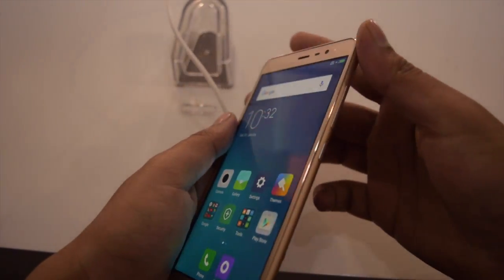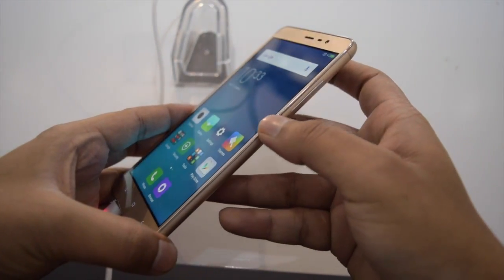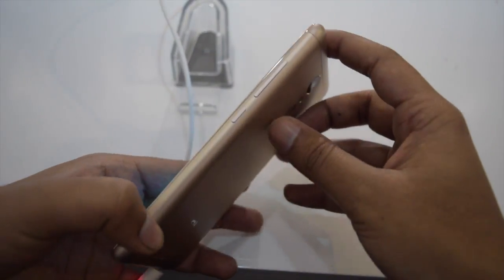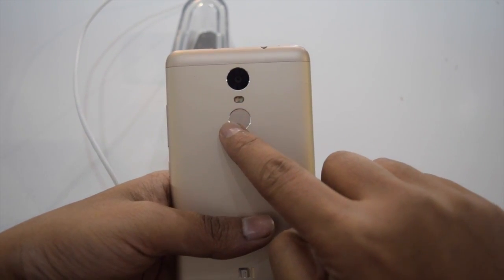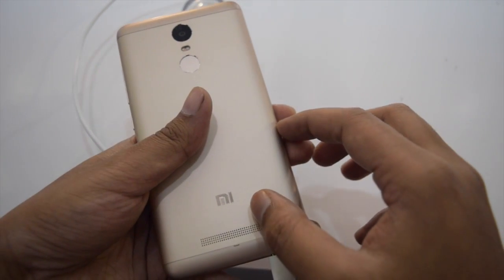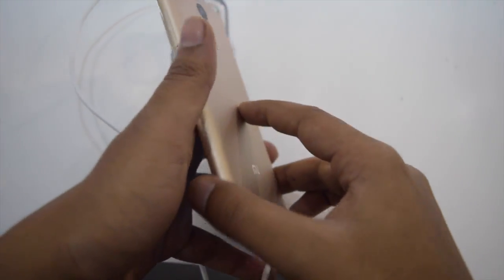At the right side, it has volume rocker keys and a power button. A steel ring around the edges improves the look. The backside contains a 16 megapixel rear camera, dual color LED flash, and fingerprint sensor. Below the fingerprint sensor, at the bottom side, it has Mi branding and speakers.